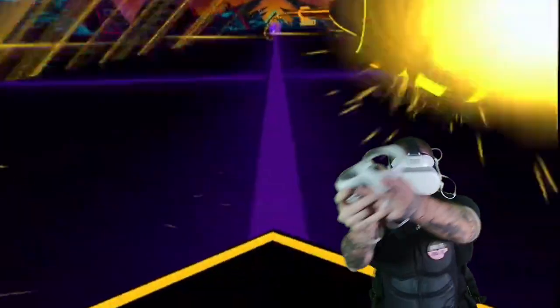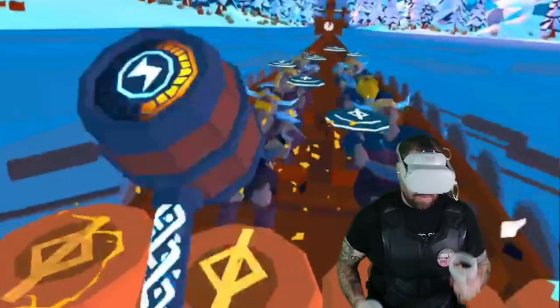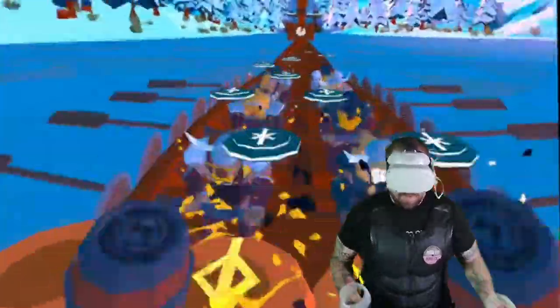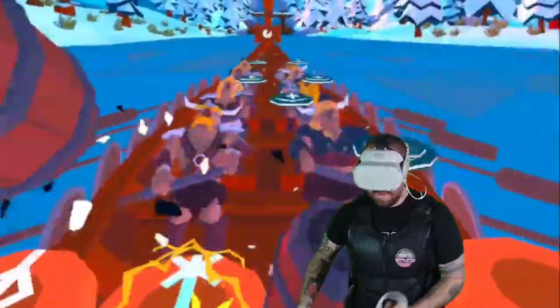So the B-Haptic Vest is a wearable haptic feedback device that immerses the user in their virtual reality experience with touch and motion. The vest contains 40 vibro-tactile motors that give precise and dynamic haptic feedback in response to actions in the VR environment, enhancing the realism and intensity of the experience.